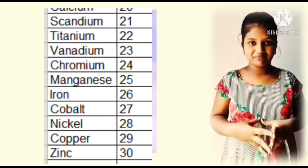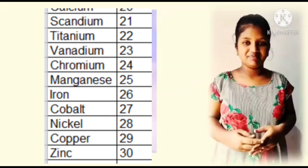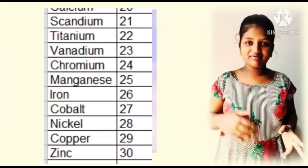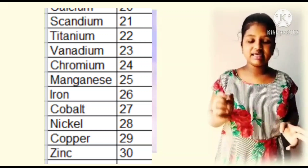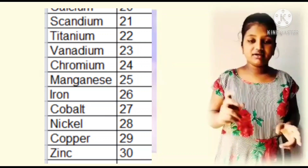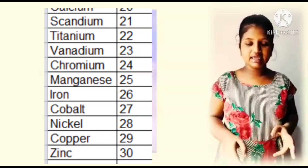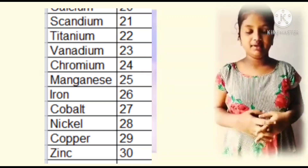Let's continue with group 3. Let's remember 21 to 30 elements with their symbols. Scandium, Sc. Titanium, Ti. Vanadium, V. Chromium, Cr. Manganese, Mn. Iron, Fe. Cobalt, Co. Nickel, Ni. Copper, Cu. Zinc, Zn.